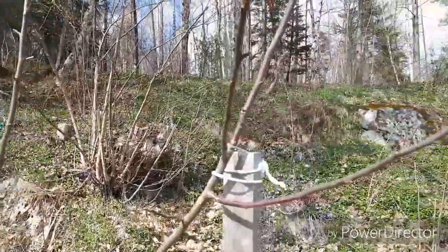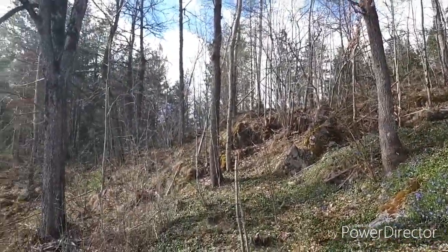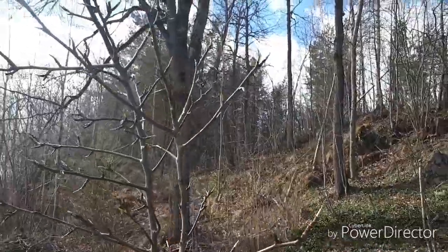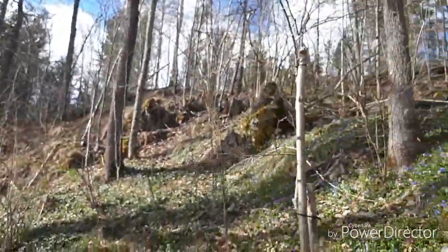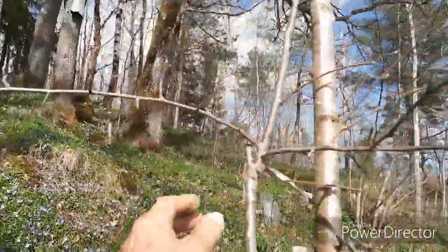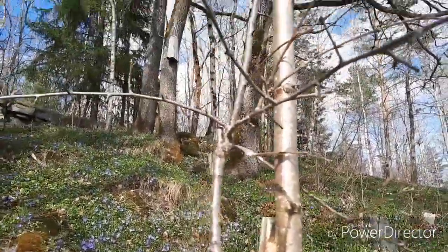We have some trouble with roe deer here — they often eat the flower buds, but this year they haven't been so bad. This here is a pear tree I tried to graft last year but it failed. This one here is a plum tree — a kind of wild plum that I just grafted a Victoria plum onto. This one nearly died last year but it came back more vigorous than ever.